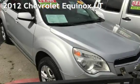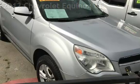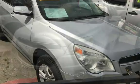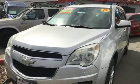Presenting a pre-owned 2012 Chevrolet Equinox LT. This four-door SUV has a six-cylinder, 3.0-liter V6 engine, with all-wheel drive, and an automatic transmission.